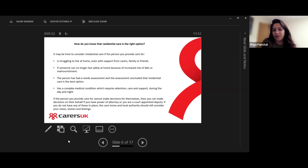If the person you're providing care for is unable to make decisions for themselves, you can make decisions on their behalf if you have something called a Power of Attorney or you are a court-appointed deputy. If you don't have those in place, the care home and local authority should still consider your views, wishes, and feelings as part of the process. It is however really important to start thinking about Power of Attorney and deputyships.